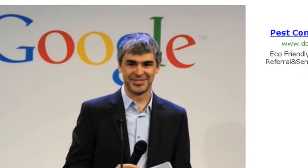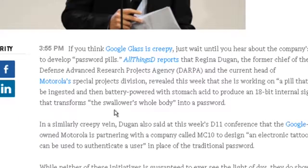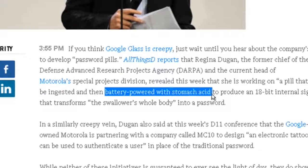This is interesting. Password pills. Apparently, at some point in the future, you could be swallowing a pill that will sit in your stomach and be battery-powered with stomach acid to produce a signal that will act as your password.